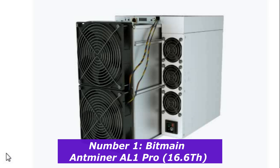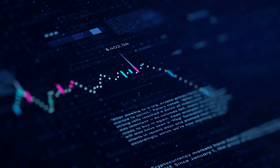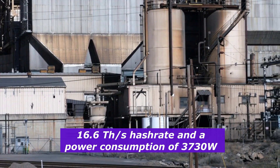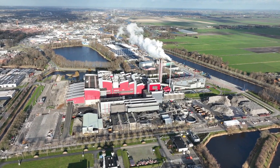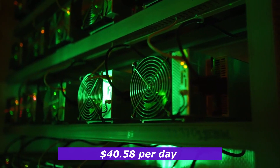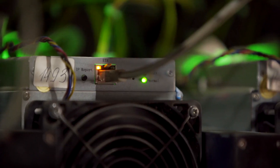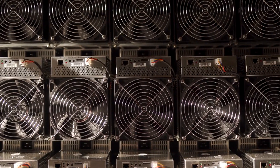Number 1: Bitmain Antminer AL1 Pro, 16.6 terahashes. Taking the top spot is the Bitmain Antminer AL1 Pro, currently the most profitable ASIC miner on the market. Like the AL1, this miner is optimized for Alephium mining using the Blake 3 algorithm. It has a hash rate of 16.6 terahashes per second and consumes 3,730 watts of power. The AL1 Pro generates about $40.58 per day, totaling an impressive $1,217 per month. If you're looking for the best combination of performance, efficiency, and profitability, the AL1 Pro is undoubtedly your best option.